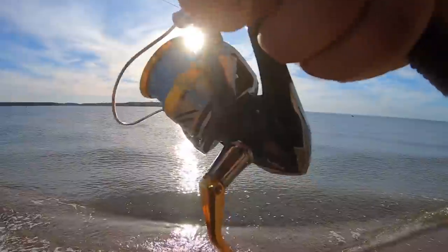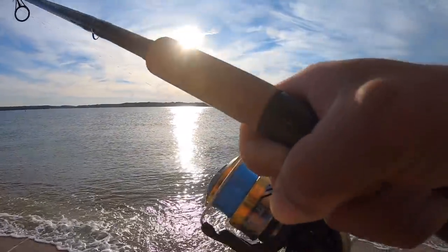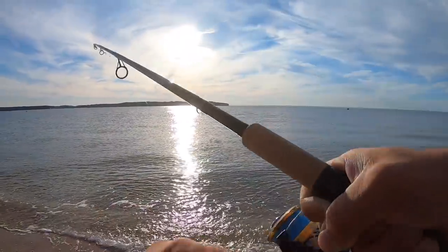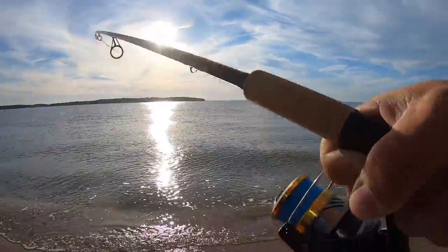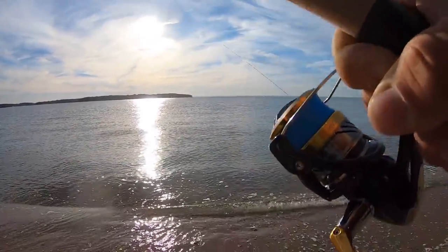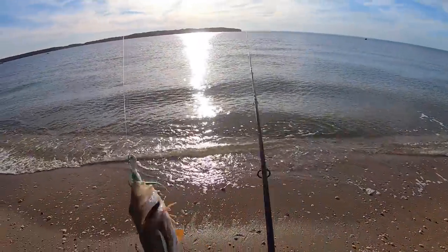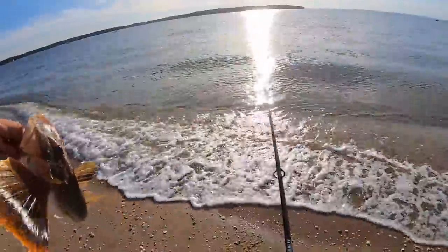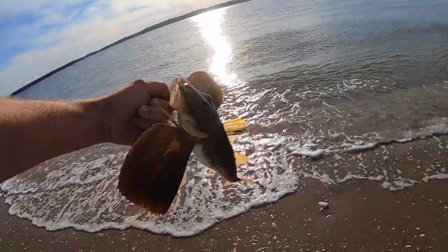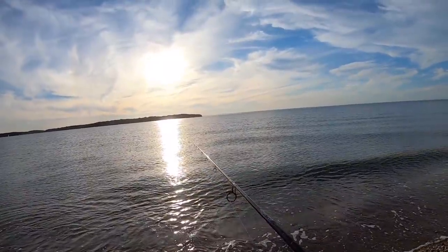There we go, fish on! It's hard to tell if it's a sea robin or a fluke — it's shaking. Just want to get them in without losing them. What is it... I think it's a sea robin. Oh no — yep, sea robin. I was wondering when we were gonna get one of these guys. Man, how I don't miss catching these things.